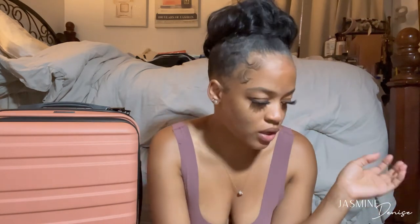The suitcase cover was about $20. My suitcase is 29 inches but they didn't have a 29-inch cover, so I got the 30-inch size to give it a little extra room and a perfect fit.